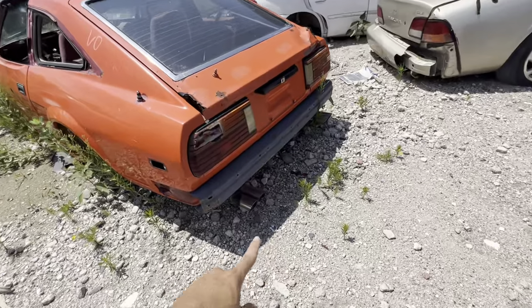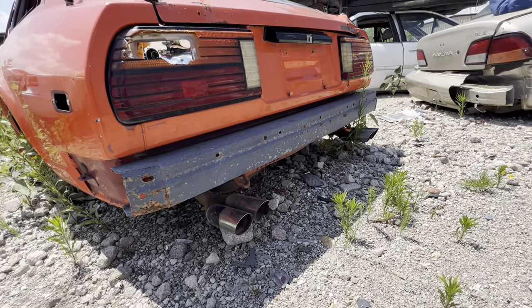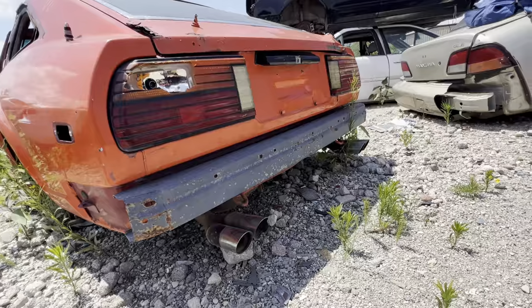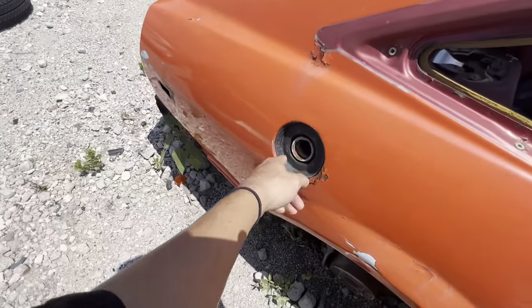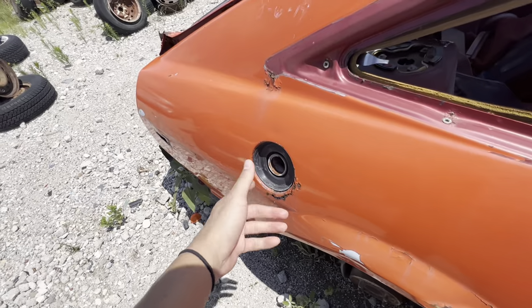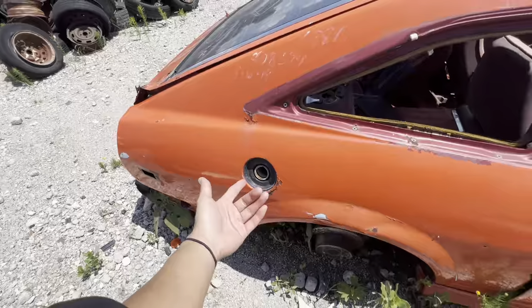Y'all check out these quad tips — or they got dual tips on each side. That's pretty sick. Maybe I should cut them off and add them to mine — that'd look pretty fire. Get some flame shooting out of that. That'd be insane. So apparently people like to take this gas cap because it's exposed and literally anyone could just come up and untwist it off. So that's kind of a hot item.